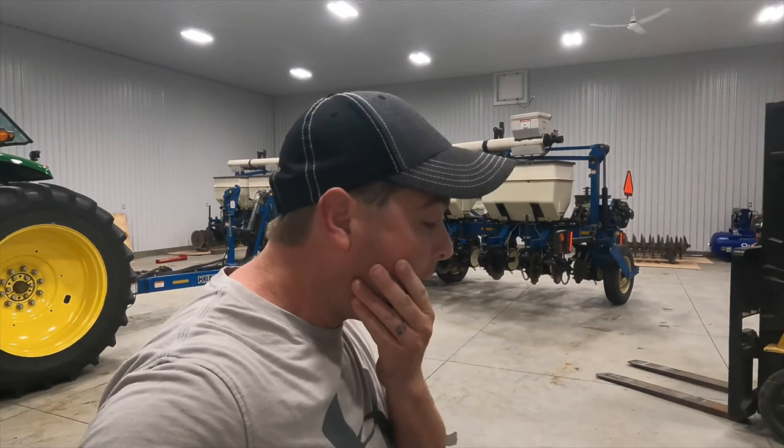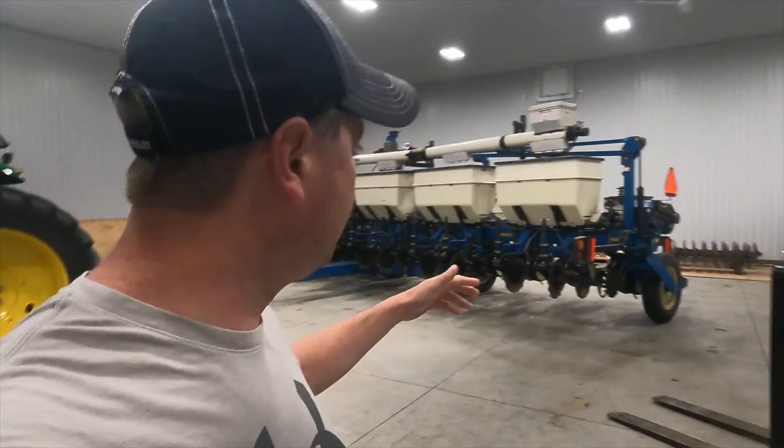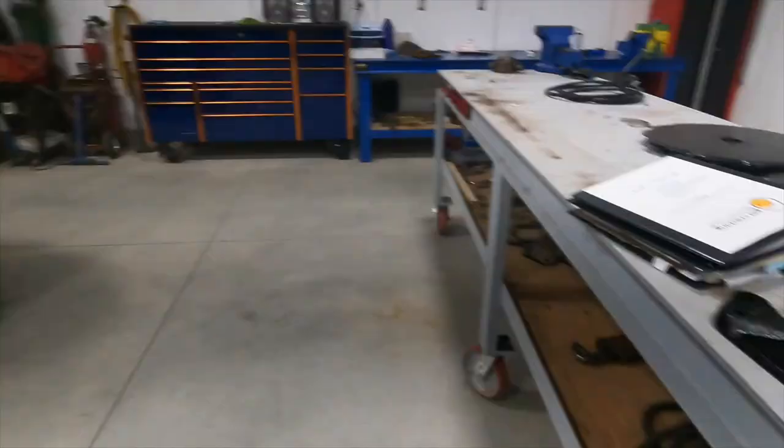Good morning, everybody. We have another busy day, as always. So what we're going to do today is we're going to work on our corn planter, which will be good.